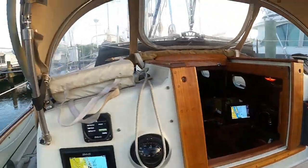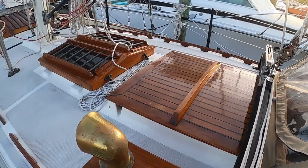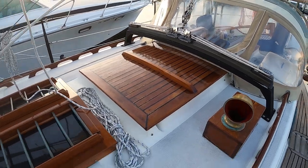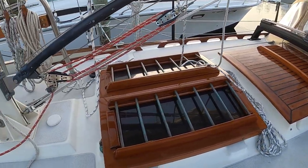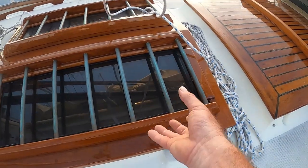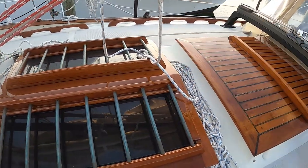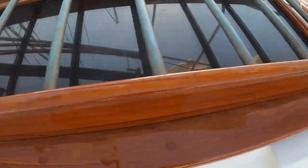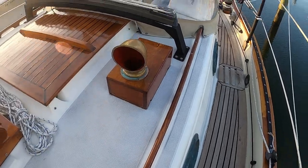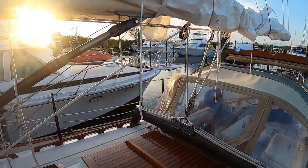Moving forward, you can see the varnish work is just top notch — everything is absolutely to the nines, and everything has covers. This is actually one of those butterfly hatches, but I believe it's been modified so that instead of the panels lifting up individually, which were always kind of leaky, the whole thing comes up as one unit. The varnish is absolutely impeccable and every last bit of varnish on this boat has its own custom cover.